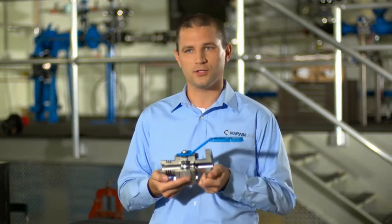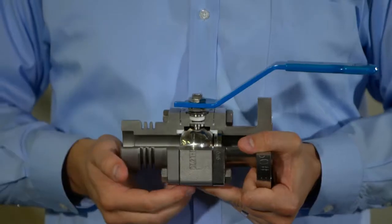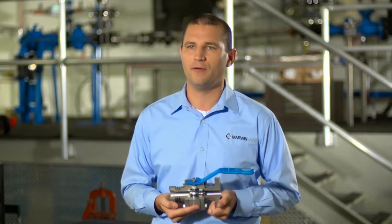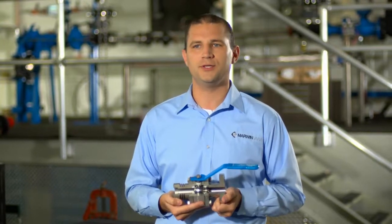Hello, my name is Tyler Schrader and I'm the product manager for Marwin Valve. In this short video, I want to focus on our 3000 series. This is the valve that the Marwin Valve line was founded on, a fully customizable ball valve that can suit every customer's need.